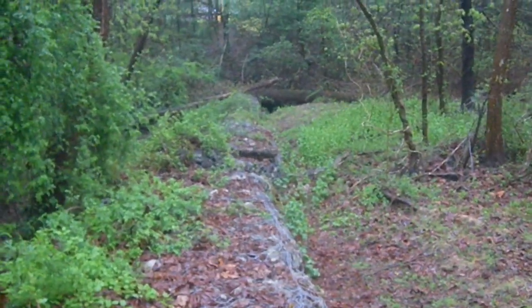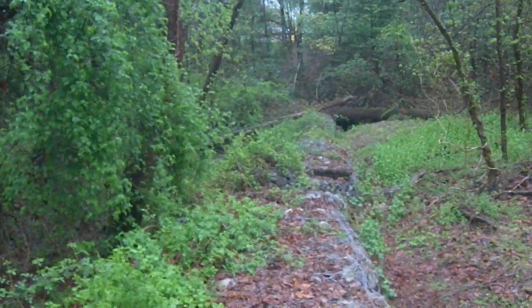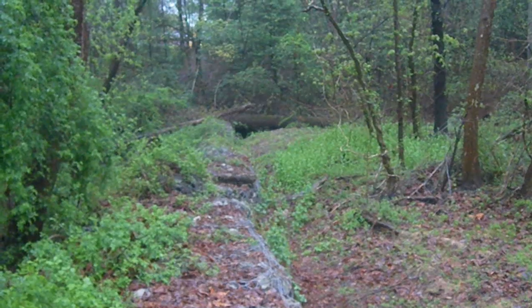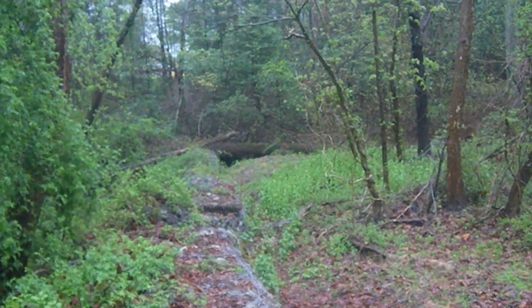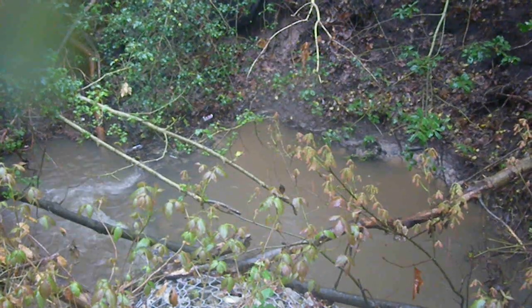I'm currently standing on top of one of the check dams that was put in to try and slow down the flow of Rock Creek. As we can see, there is pretty much no stream going through here anymore. It looks like the system has failed, and I'm going to walk down to the end and take a look at where the water has diverted around the dam that was meant to slow it down.